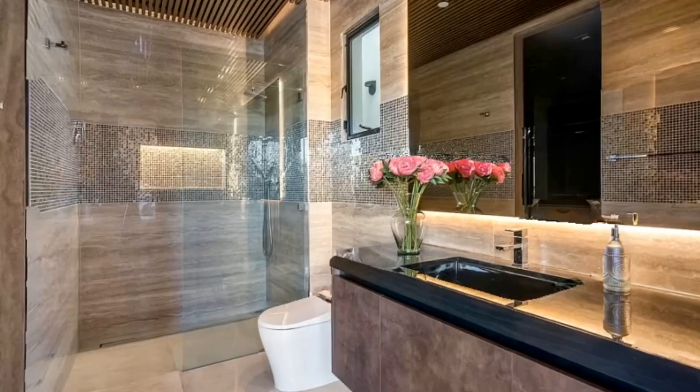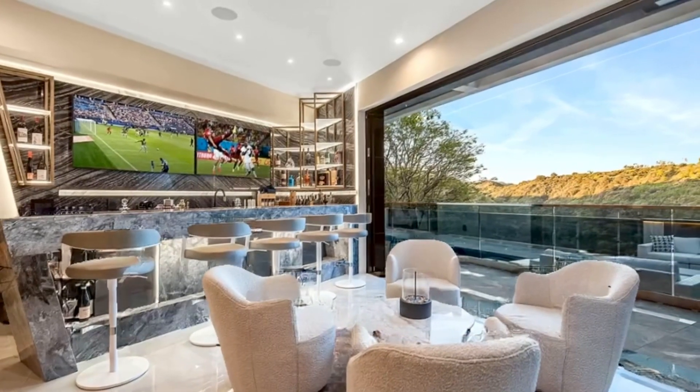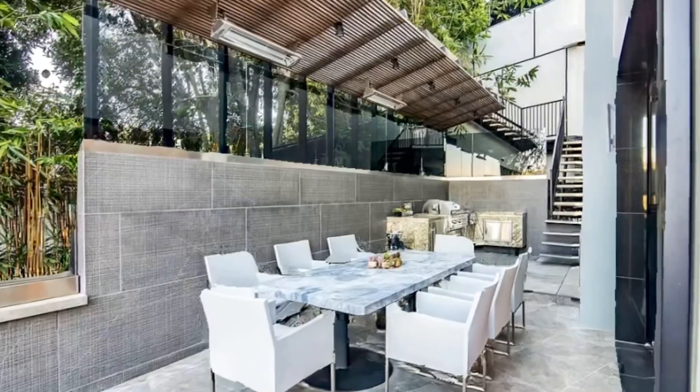The home features limestone and hardwood floors throughout, an integrated audio-video security system, and direct access garage with a private gated driveway, and many more features.